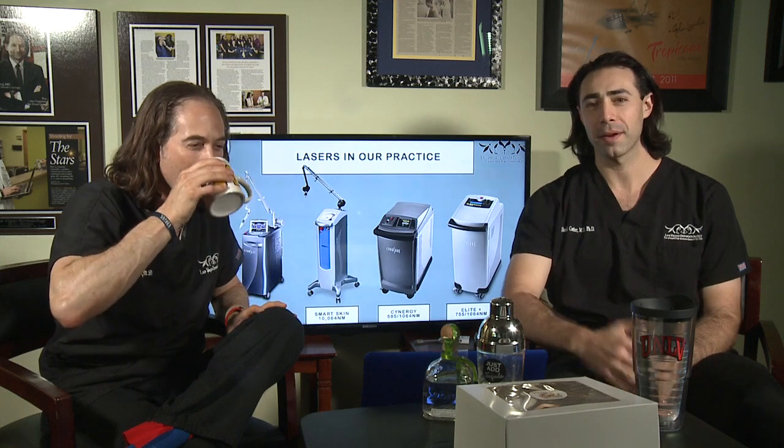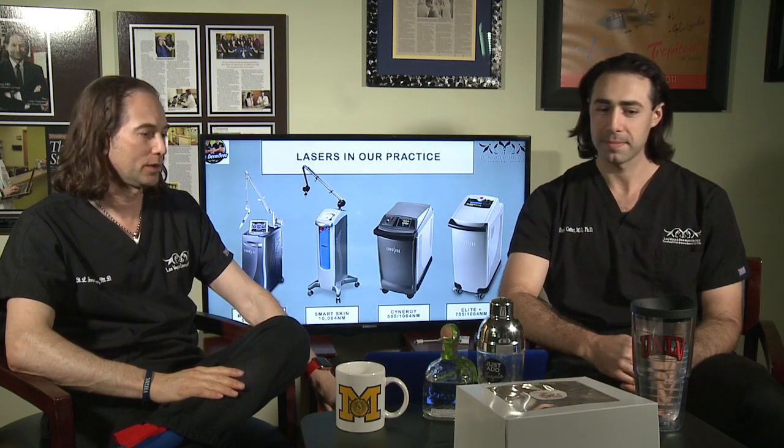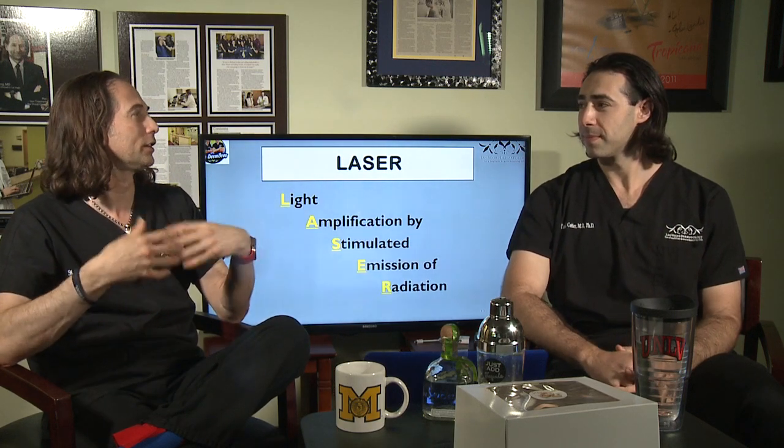As we get into the discussion today we'll talk about some of the cosmetic uses for these lasers as well as the medical uses. So no matter what you're using them for, you're using the lasers for good — but some of that good can be for medical diseases as well. We thought we should start by defining what a laser is, because you hear all these different discussions about laser, IPL, radio frequency. What's a laser, Dr. Cotter?